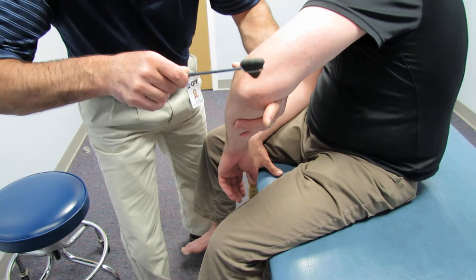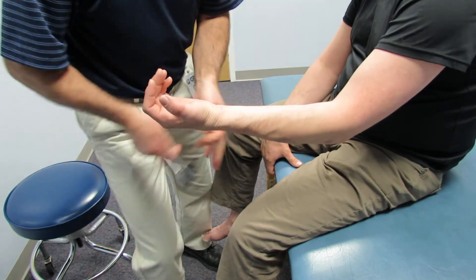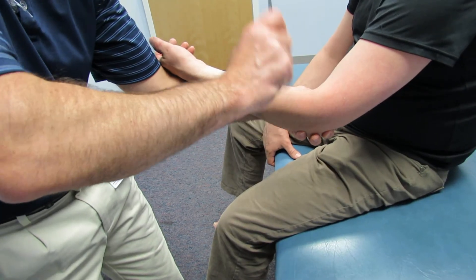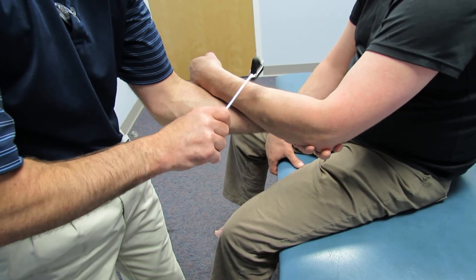Let it be real relaxed. We're going to do C5 — see how brisk that is — and C6, quite brisk there also.